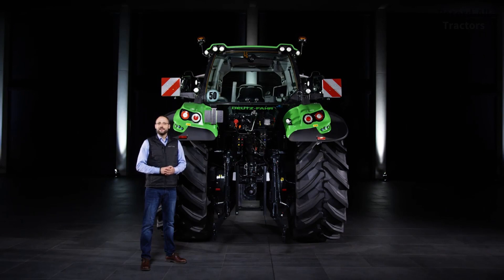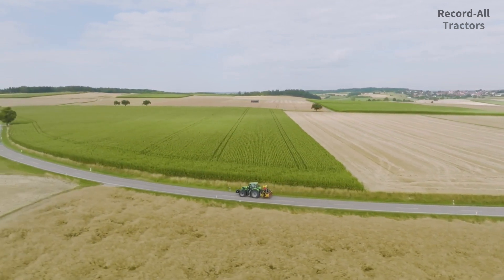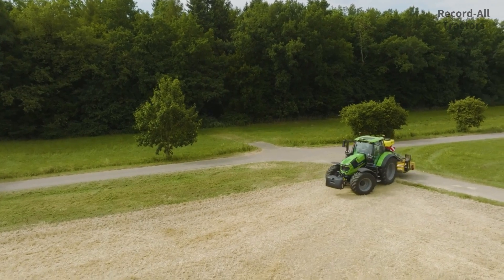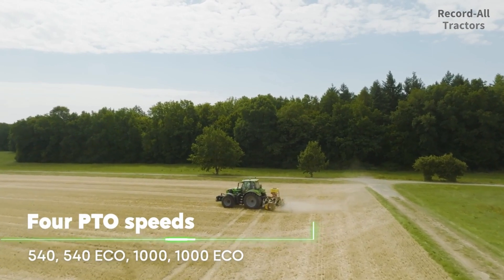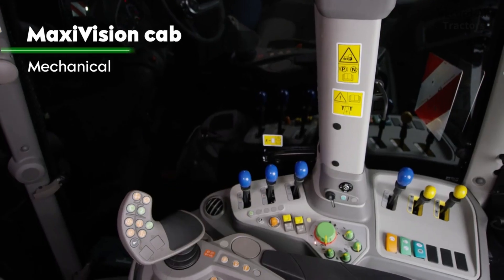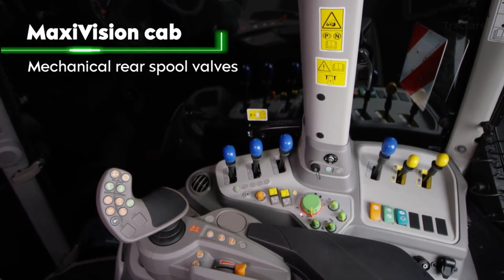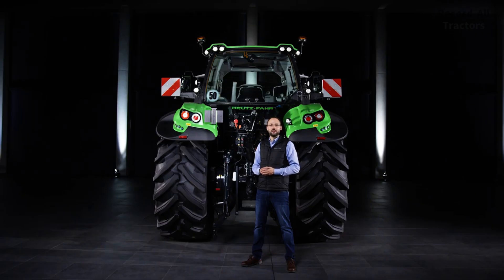With 9.7 tons of rear lift capacity, the new 6-series models easily handle even heavy and demanding attachments. Thanks to four PTO speeds, you always work in the optimum speed range. The new models can be ordered with optional load-sensing hydraulics with 160-litre flow rate per minute, as well as various options of auxiliary control units. With the Maxi Vision cab, you get a maximum of four mechanically auxiliary control units in the rear — ideal for those who appreciate uncomplicated operation. Maxi Vision is available for models with PowerShift and RC-shift transmission.